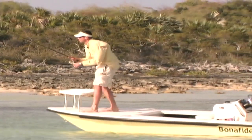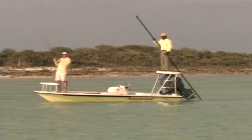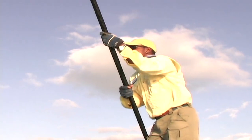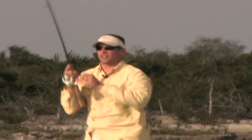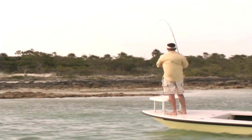Tighten up, keep reeling, set him — all right, we're on! Whoa, he's running right for those rocks. Good job. He's got to be about 100 yards out. I never even saw that fish the second time. He picked that up and made an absolute beeline for the shore.